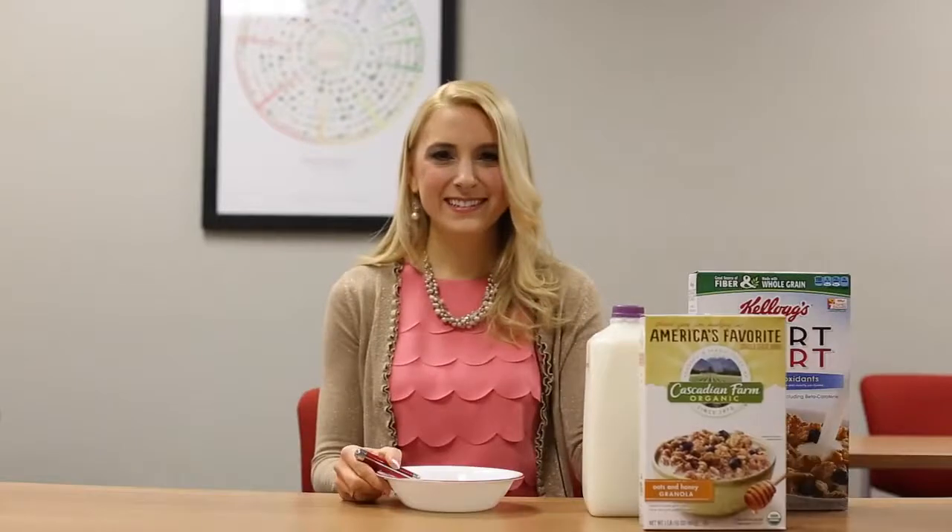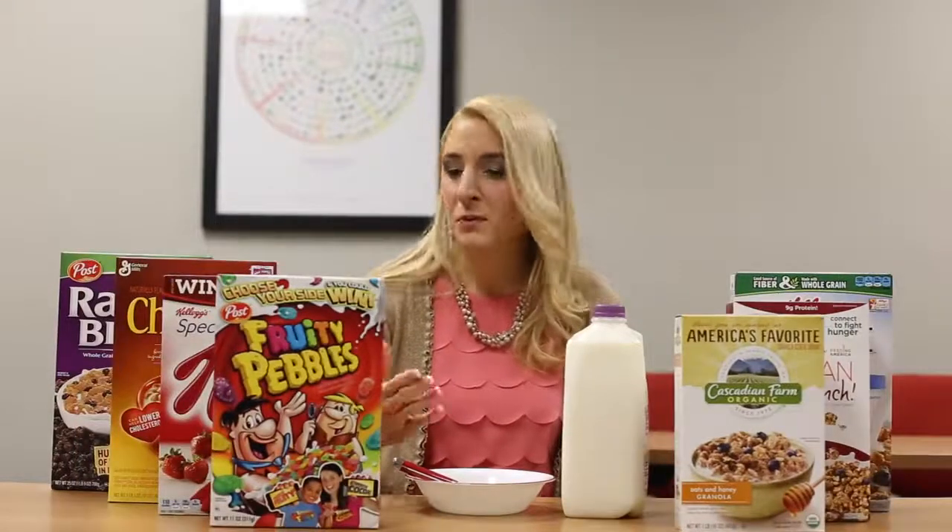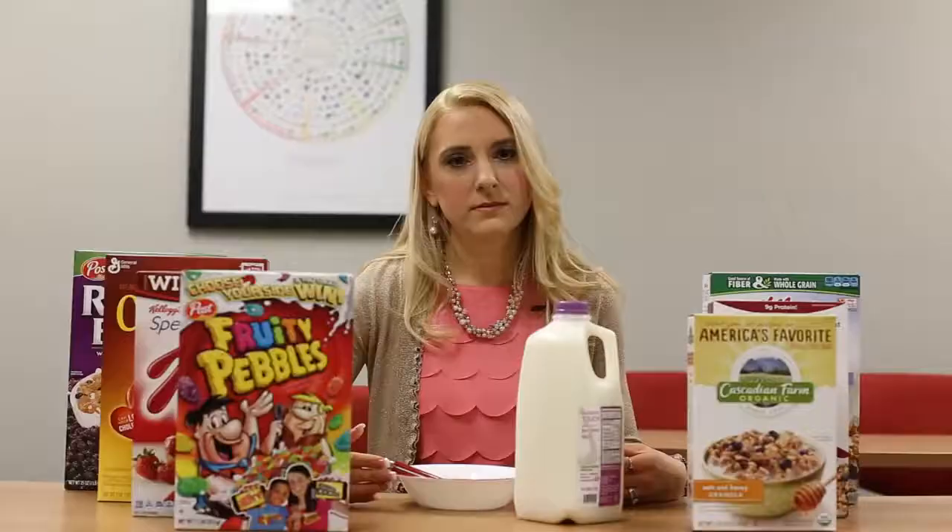Today we're going to talk about the most important meal of the day: breakfast. Forty-nine percent of Americans start their day off with breakfast cereal, and it's probably because it's the most heavily marketed item next to car advertisements.